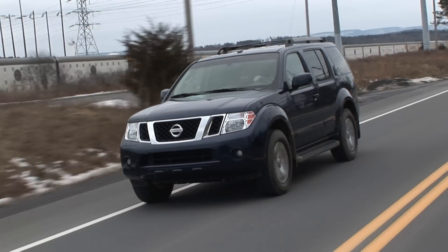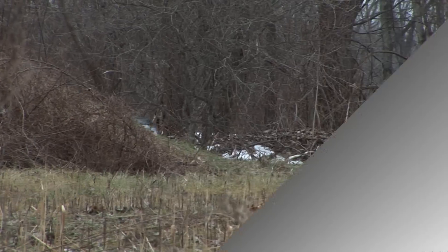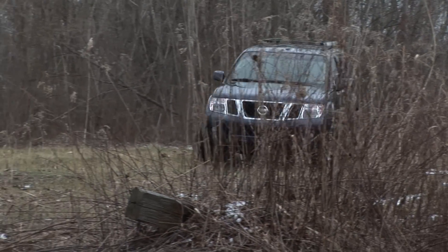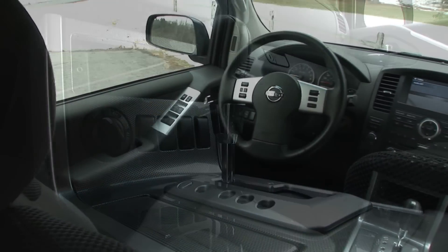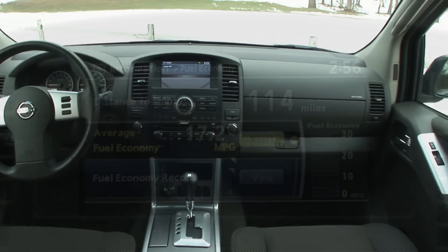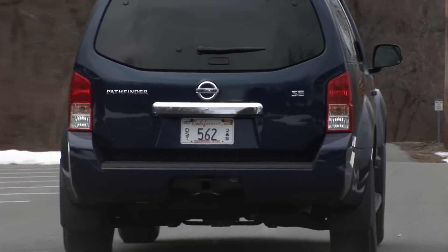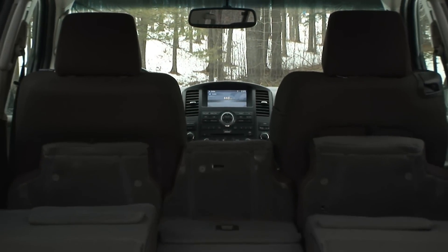What the Pathfinder does well is blend its body-on-frame truck ruggedness with its highway cruising duties. It drives more like a luxury SUV, one with a switch-operated 4-wheel drive system and 6,000 pounds of towing capacity. The fully independent suspension helps create that more car-like driving experience. This engine prefers mid-grade gas and gets only 16 miles per gallon in mixed driving, so beware of that. It's a powerful and reasonably refined unit that will never leave you desiring more passing power, though that V8 model is a monster.